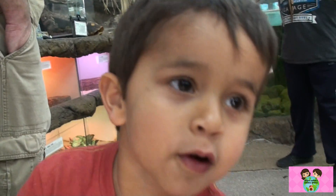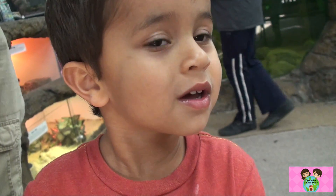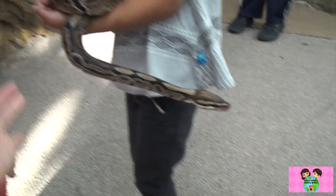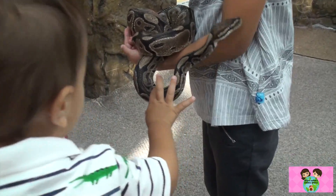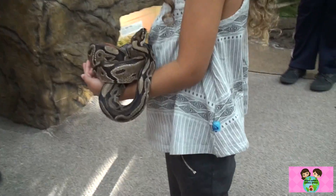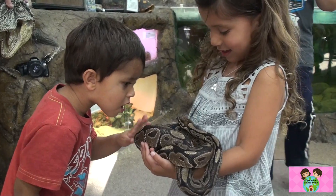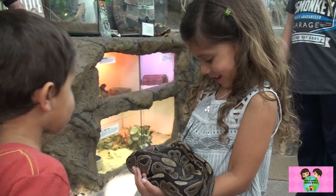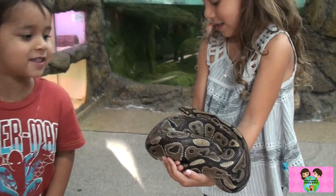Mommy, why does it roll up into a ball? To protect itself from predators. When you're looking at snakes like pythons, about 85% of their body is just pure muscle. The snake's like, who are you? Adam, don't put your face up close to the snake.